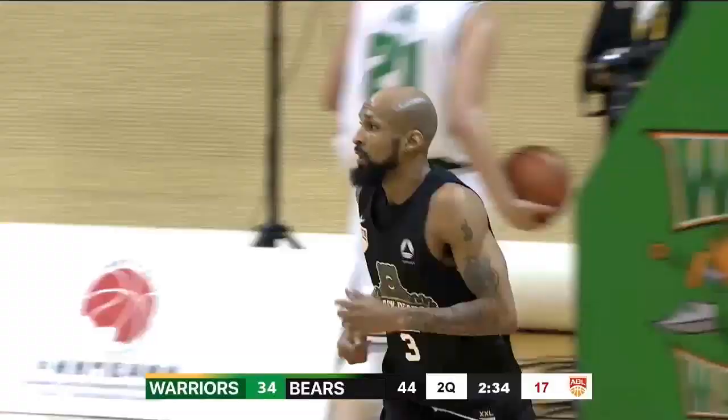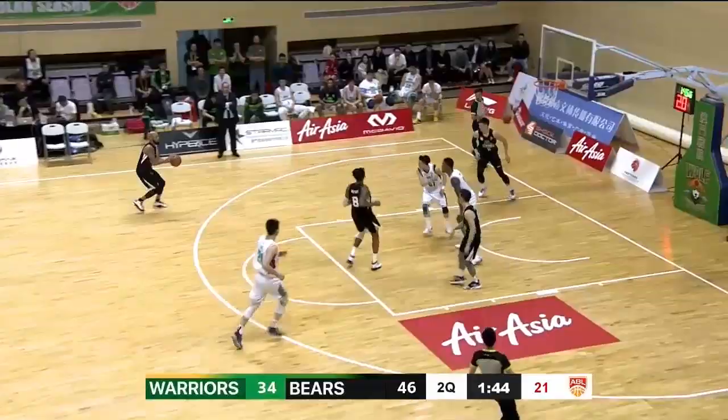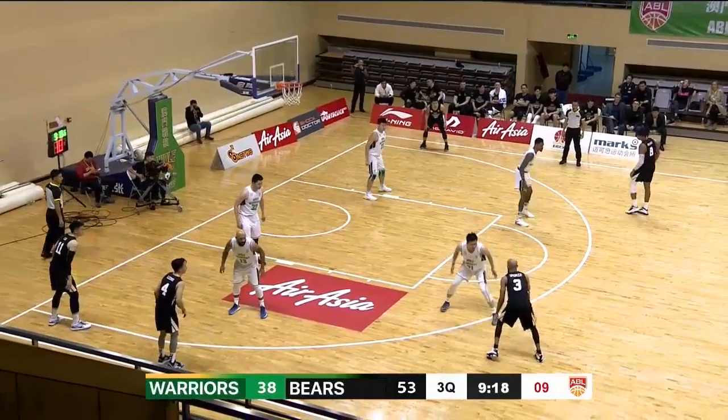Spencer on the run. The Warwick Spencer shows him how it's done. Spencer from outside — they get the three to fall.